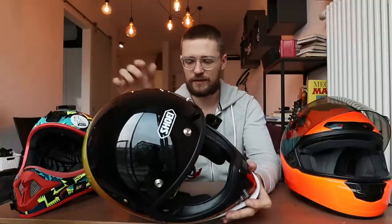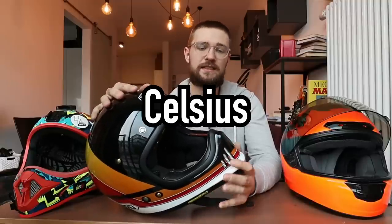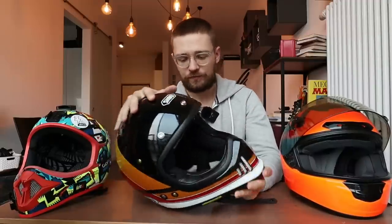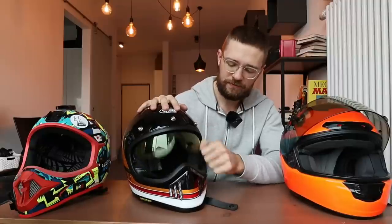The EX-0 weighs 1.15 kilograms, which is still very bearable — you don't really feel it much on your head. However, it does run warm. Even riding in 10–15 degrees outside, my head gets quite warm. On a motorcycle or at higher speeds it probably wouldn't feel as warm. Surprisingly, the X-Spirit 3 is way cooler than the EX-0. The EX-0 also has a drop-down inner visor, and all the moving parts feel very satisfying.